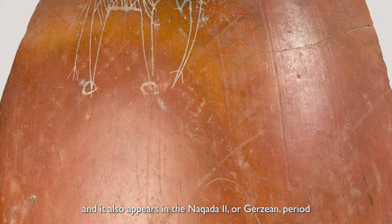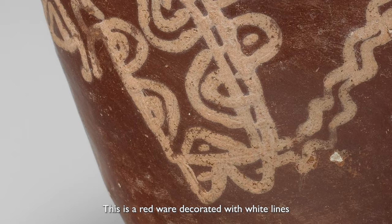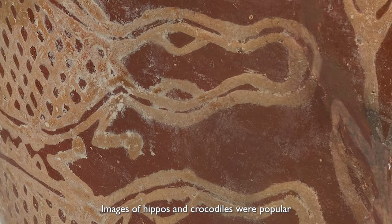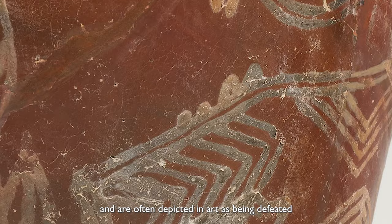Also from the Naqada II period comes the white cross-lined pottery. This is a redware decorated with white lines, and it is with this pottery that ancient Egyptian iconography depicting themes of chaos and order began to appear. Images of hippos and crocodiles were popular and represented chaotic forces. These were two of the most dangerous animals and are often depicted in art as being defeated or harpooned by people on boats or skiffs.